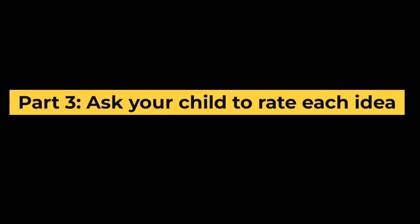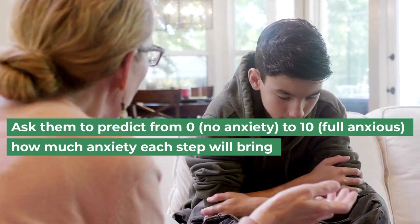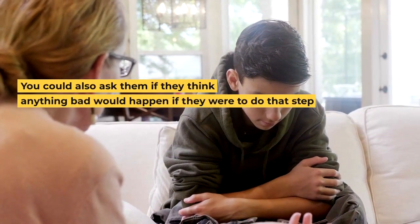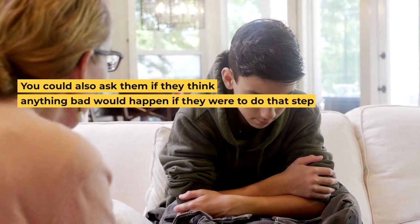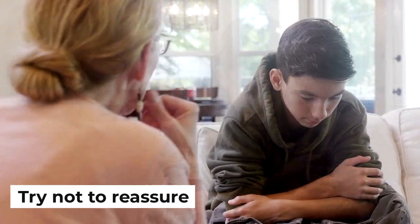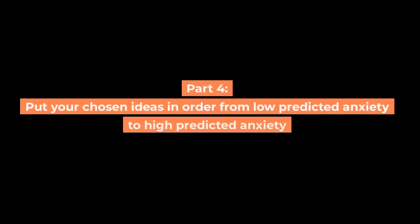Part three: ask your child to rate each idea. Ask them to predict from zero to ten how much anxiety each step will bring. You could also ask them if they think anything bad would happen if they were going to do that step, but try not to reassure.